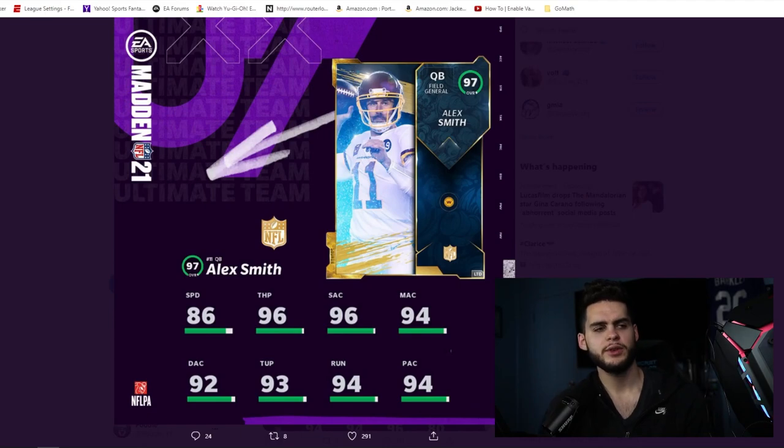Moving on to the LTDs — starting with Alex Smith, Comeback Player of the Year. It's interesting they gave him a card because last year they skipped out on Comeback Player of the Year for Ryan Tannehill. A lot of people thought Smith might get snubbed, but his comeback story was significant enough that they felt they had to include him, while Tannehill had a team standout card coming.